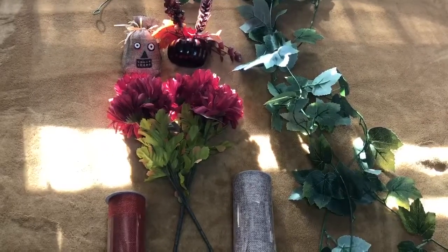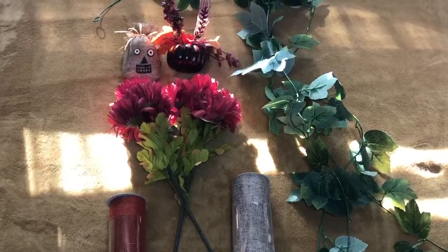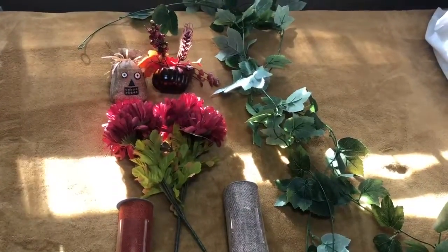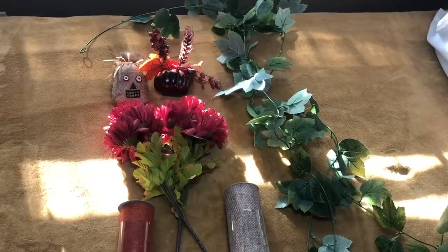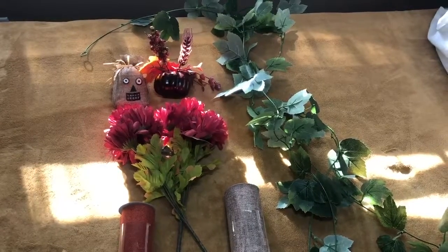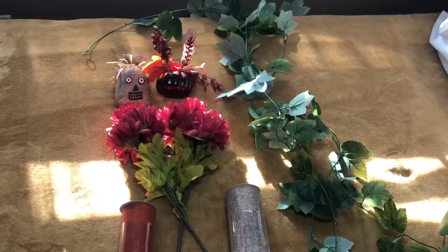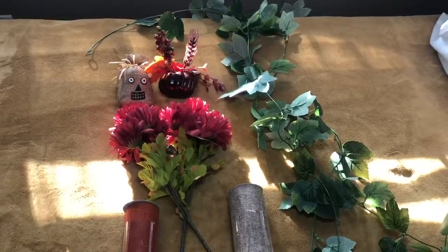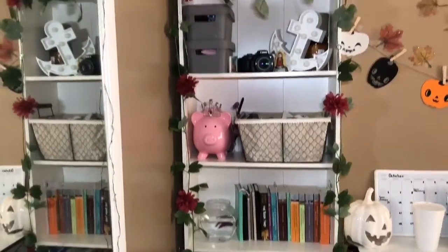I went to the 99 cent store and bought a couple of things for a dollar each. I will be putting the orange leaves and cutting the little flowers from the stems around the bookshelf where the lights are. The pumpkins and ribbons I will be putting on the mini fridge I have in my room.